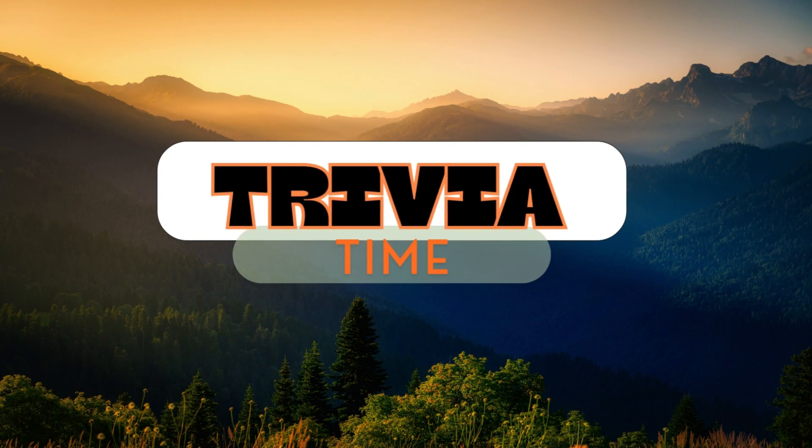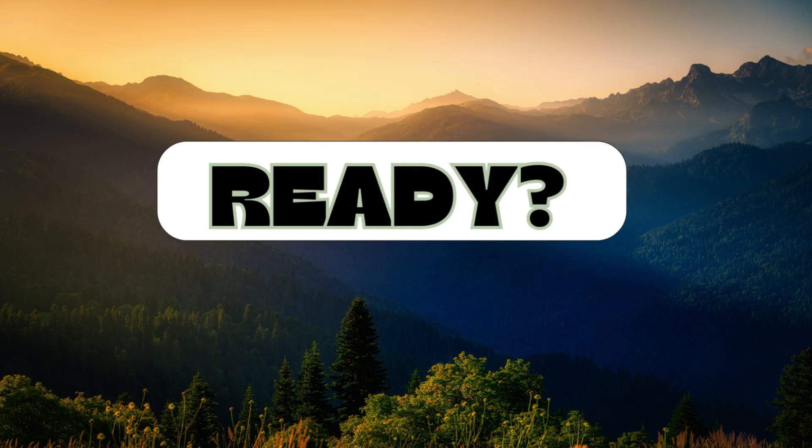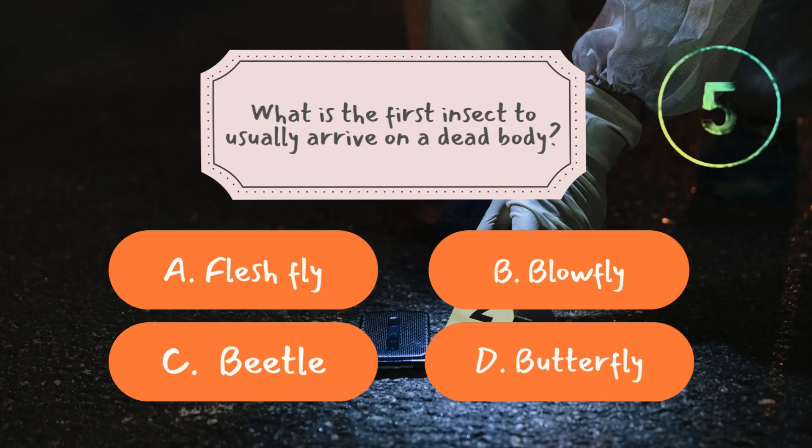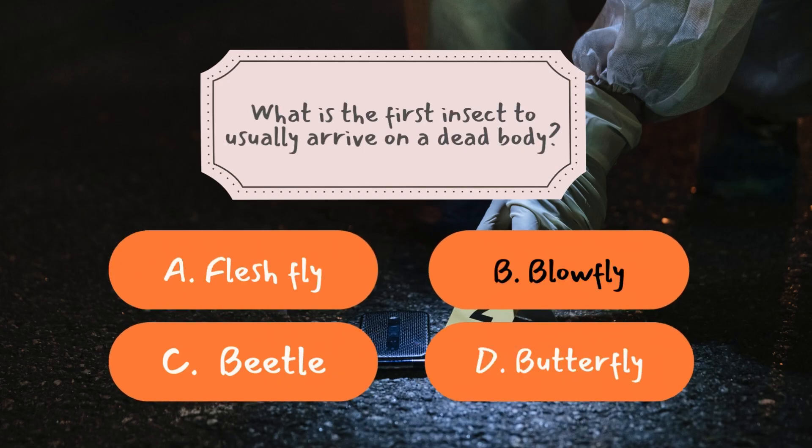It's time to see how much you've learned from today's episode — three fun trivia questions coming up. Question number one: what is the first insect to usually arrive on a dead body? The correct answer is B: Blowfly. Blowflies are nature's first responders when it comes to decomposition. Their highly sensitive antennae can detect the smell of a dead body from miles away, sometimes within minutes of death. This makes them crucial to forensic investigations, as their arrival marks the beginning of the decomposition timeline. Their eggs hatch into maggots, which feed on the body and develop in a highly predictable pattern, allowing forensic scientists to estimate time of death with great accuracy.